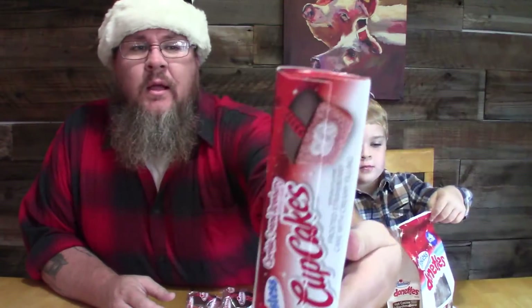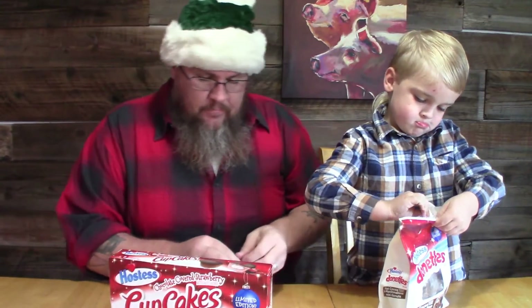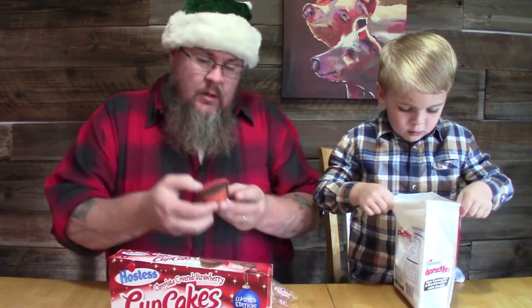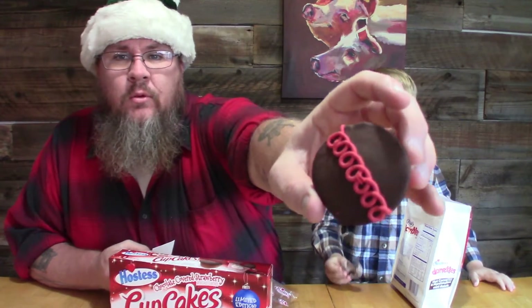And because it's also Hostess, we're gonna do these real quick too — chocolate covered strawberry cupcakes. Alright, open them up. We have frosted strawberry cake with really creamy filling, so it's got the red tinge to it, chocolate with the red swirl.